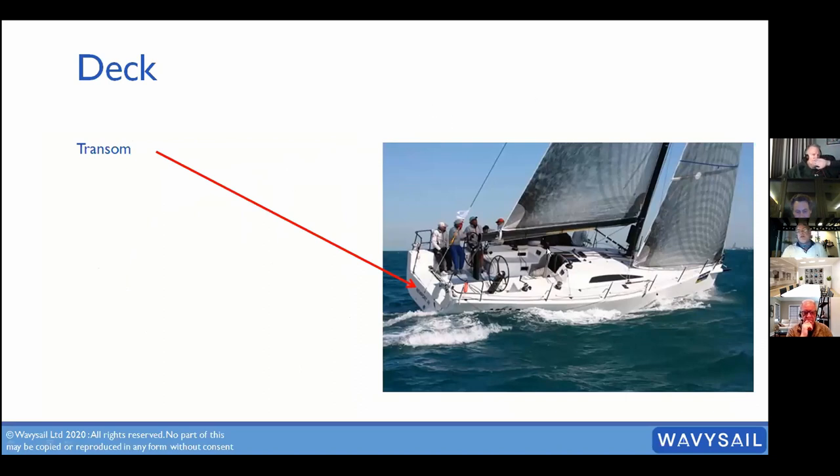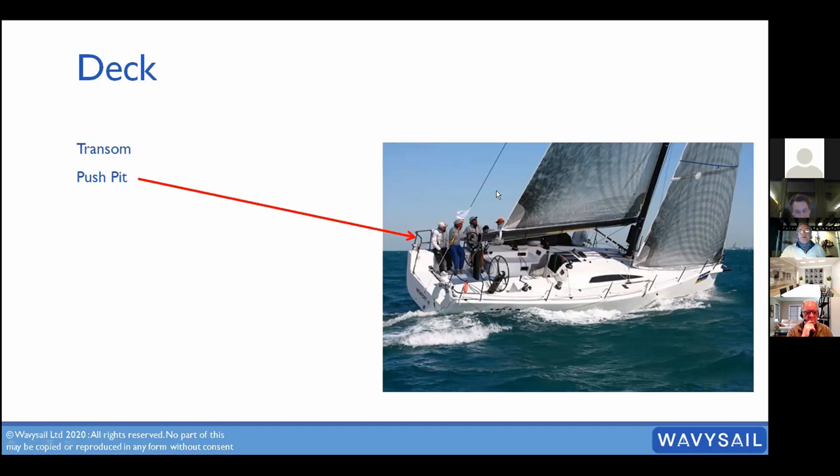Names of bits above the waterline: the transom is the very back of the boat. The pushpit is the back metal railing — it can be a fixed piece. A way to remember: you push a boat from the back, so it's the pushpit. You pull it from the front, which is the pulpit. The cockpit is the area where you control the vessel from.